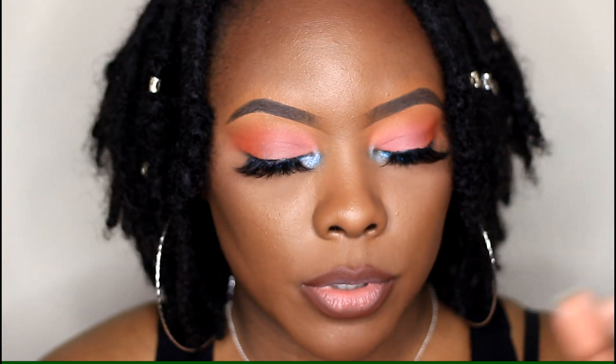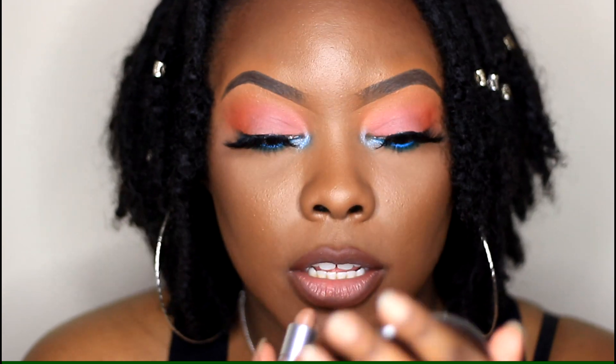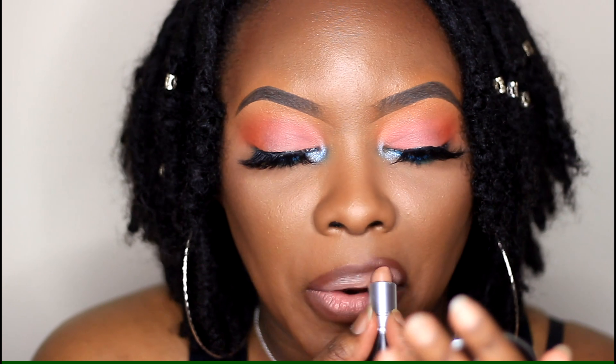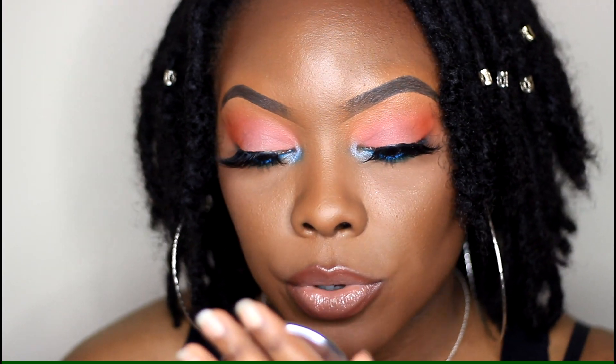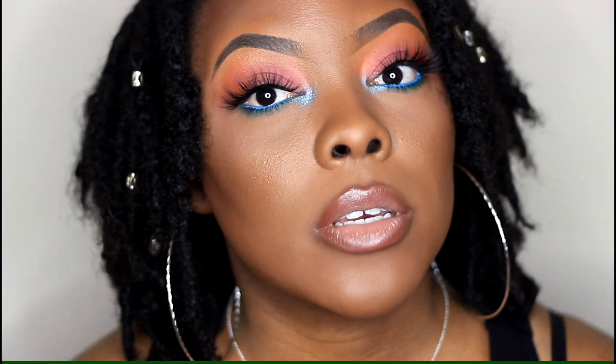The next three are MAC lipsticks. The first one is 'Fresh Brew,' which is more of a cool-toned lipstick with a luster finish — really sheer. The lip liner warms it up just a little bit, but it's really sheer and you don't have to put a gloss on top. I think this one is really cute.